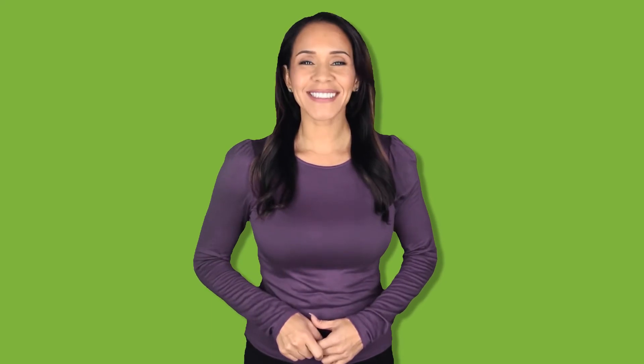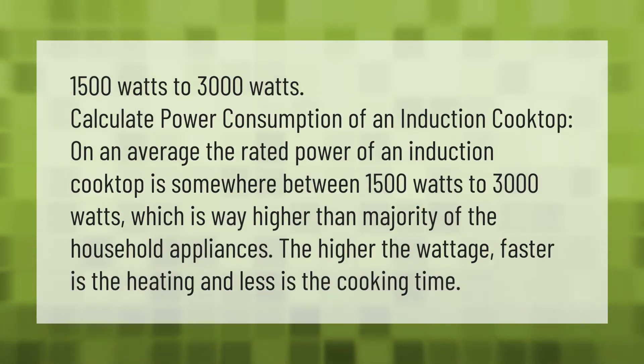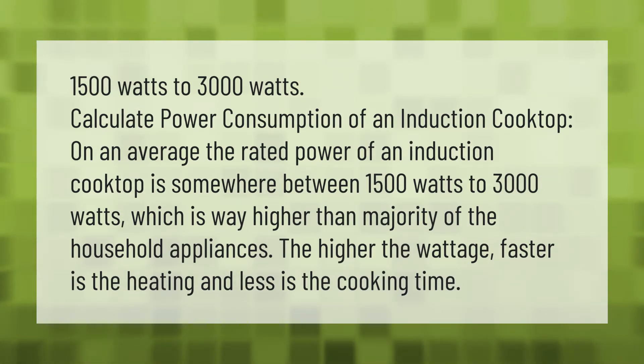1,500 watts to 3,000 watts — calculating power consumption of an induction cooktop. On average, the rated power of an induction cooktop is somewhere between 1,500 watts to 3,000 watts, which is way higher than the majority of household appliances. The higher the wattage, the faster the heating and the less the cooking time.